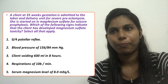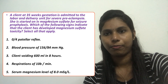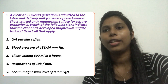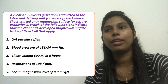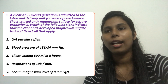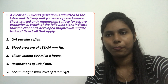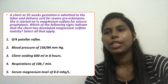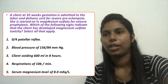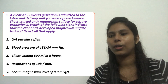Let's read the options. Option one: zero out of four patellar reflexes, meaning the patellar reflex is zero or absent. Option two: blood pressure of 156/84 mmHg. Option three: client voiding 600 mL in eight hours. Option four: respirations of 10 breaths per minute.